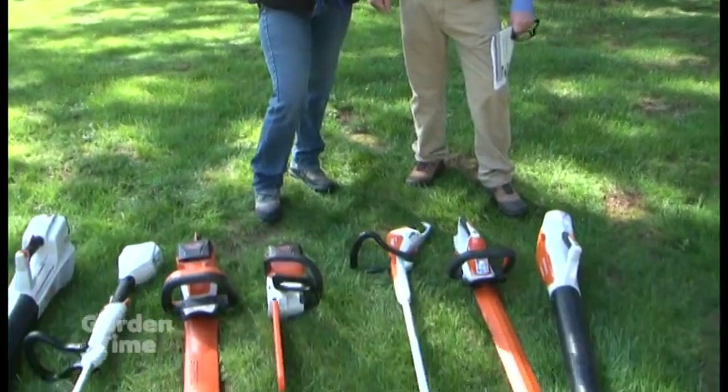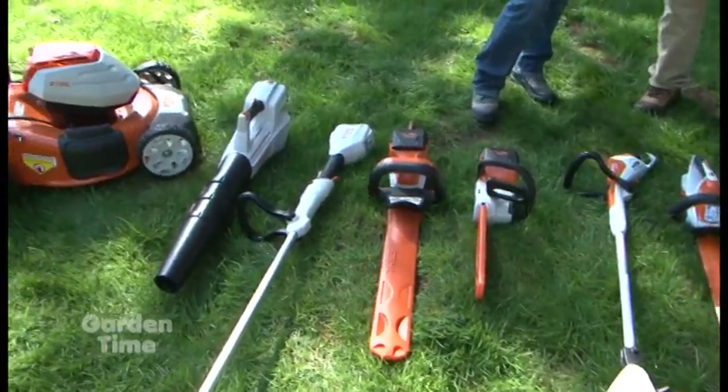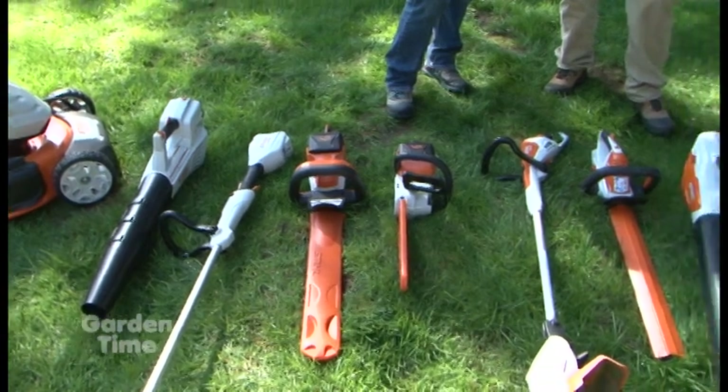Stihl has been coming out with all kinds of new tools recently. We were here not too long ago and were blown away by battery-operated garden tools, but now there's even more. They've come out with a couple additional platforms — equipment for the occasional user, for more serious people, and for the pro users.